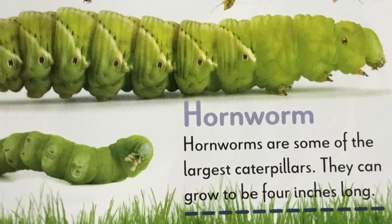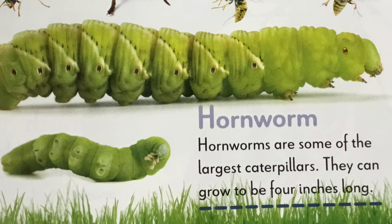H is for hornworm. Hornworms are some of the largest caterpillars. They can grow to be four inches long.